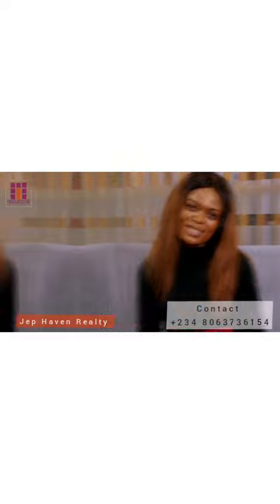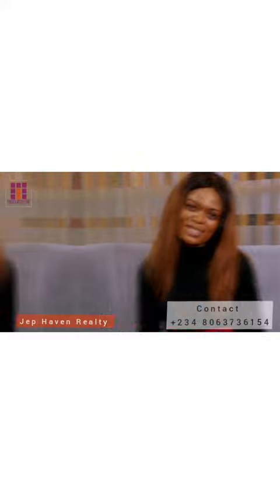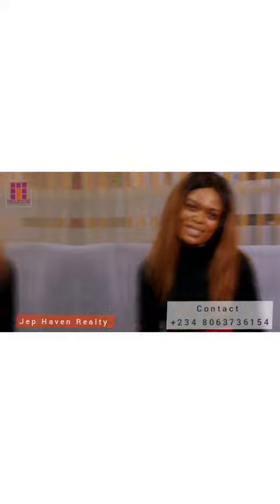Choice location simply means clients can choose wherever they want within the estate. There's also free architectural consultancy, proximity to green areas, recreational centers, or the Gulf Coast. Additional features include registered survey, allocation within 0 to 60 days, and a payment plan within 0 to 60 days. Please note that these slots are only limited.